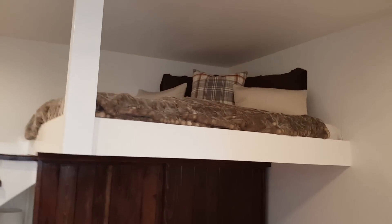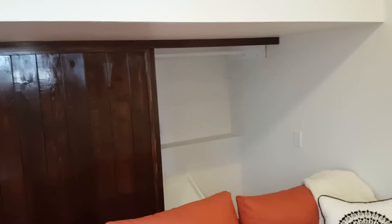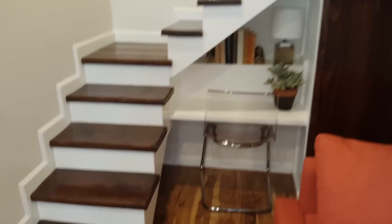A little bed up here, bedroom, closet, functional closet, small little desk.